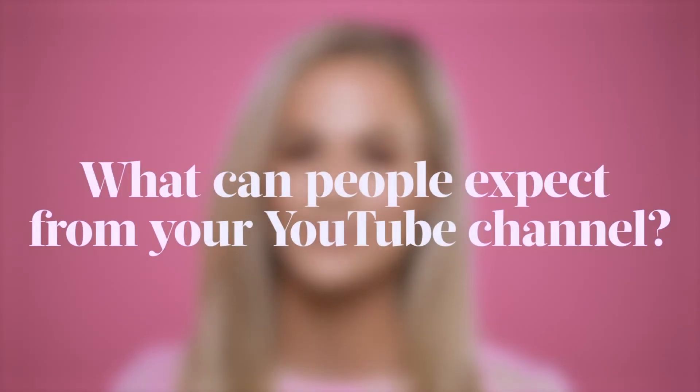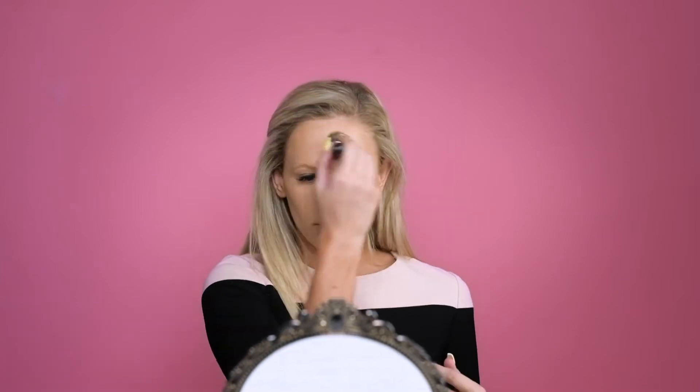Hey guys, my name is Kandi and today I'm shooting with Essentials magazine. If you have never watched my YouTube channel before, make yourself ready for some fun, interactive makeup tutorials, some challenges, and just a lot of quirkiness and craziness.